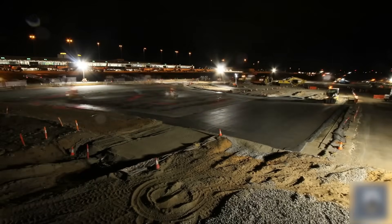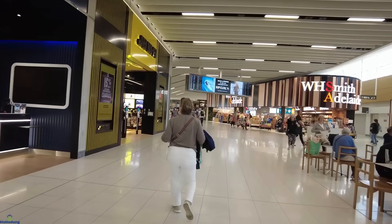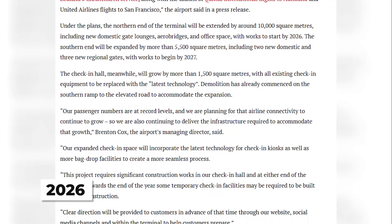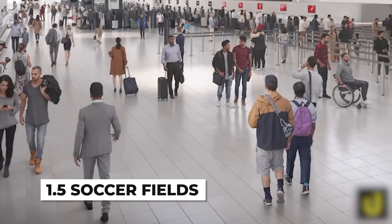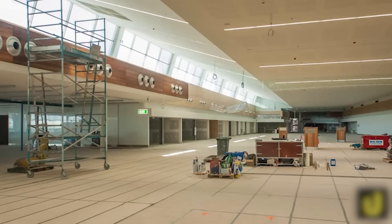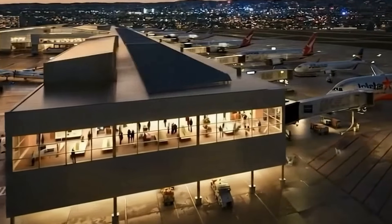That's why this expansion isn't happening all at once. It's being rolled out in phases, each one designed to minimize disruption while maximizing the speed of construction. The northern expansion, scheduled for early 2026, will add 10,000 square meters of space — that's 1.5 soccer fields of brand new terminal area. This expansion will house new domestic lounges, additional jet bridges, and sleek modern glass architecture that brings Adelaide Airport into the next generation of aviation design.